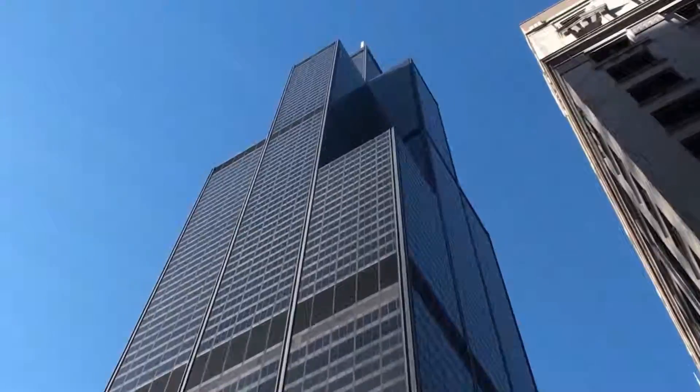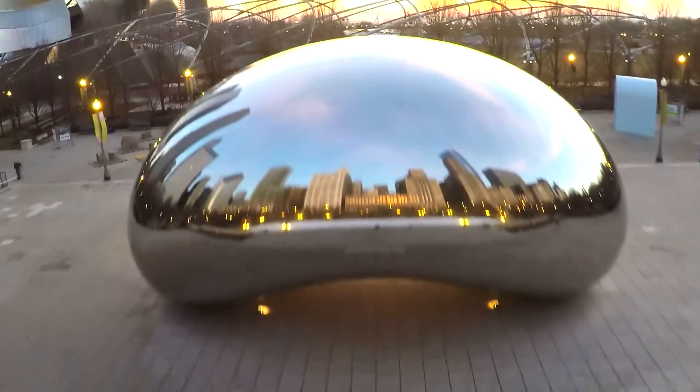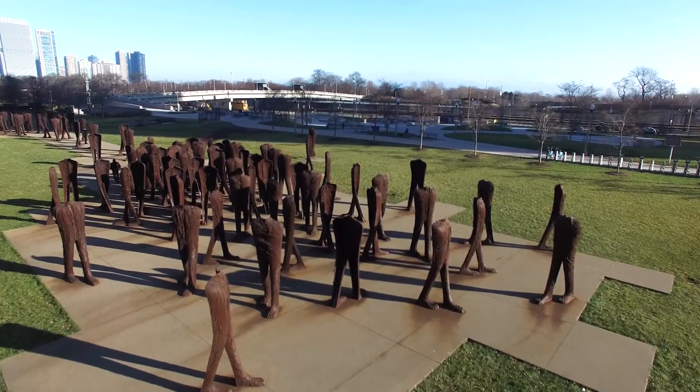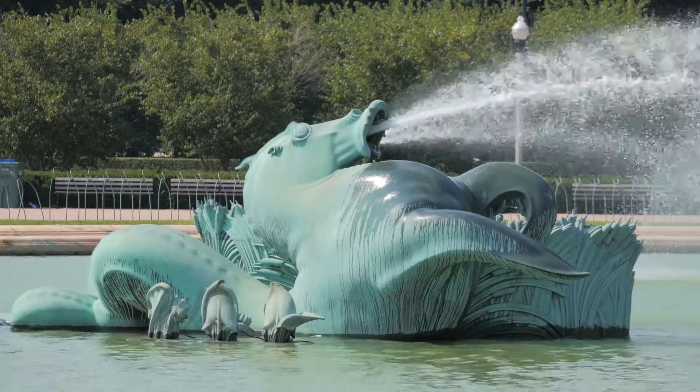Chicago is home to many larger-than-life things, and cultural exhibits are no exception, many of which can be found right in a neighborhood park. The Chicago Park District partners with the Department of Cultural Affairs to help facilitate new public art and place it in areas where the public can see it and interact with.